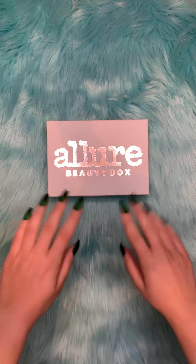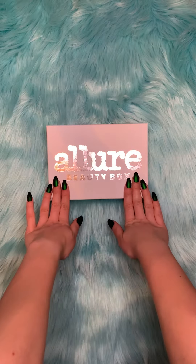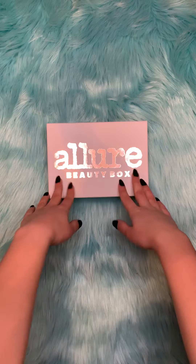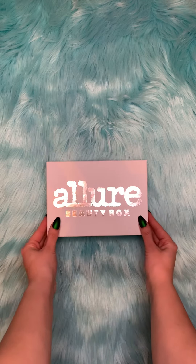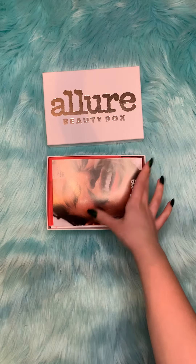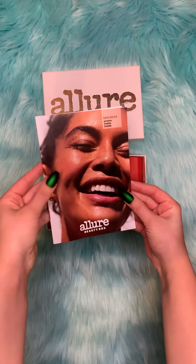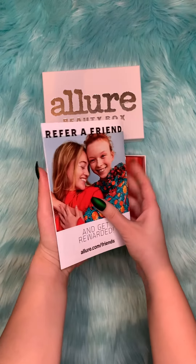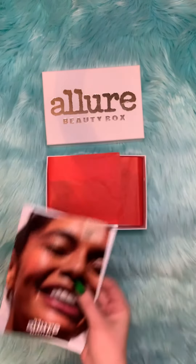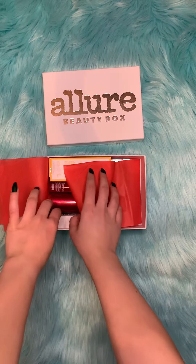Hello everyone, today I will be unboxing the Allure Beauty Box. This box retails for $15 per month. When you open the box you will see this brochure, which lists the products that are mentioned in there, their retail price, and more about it.